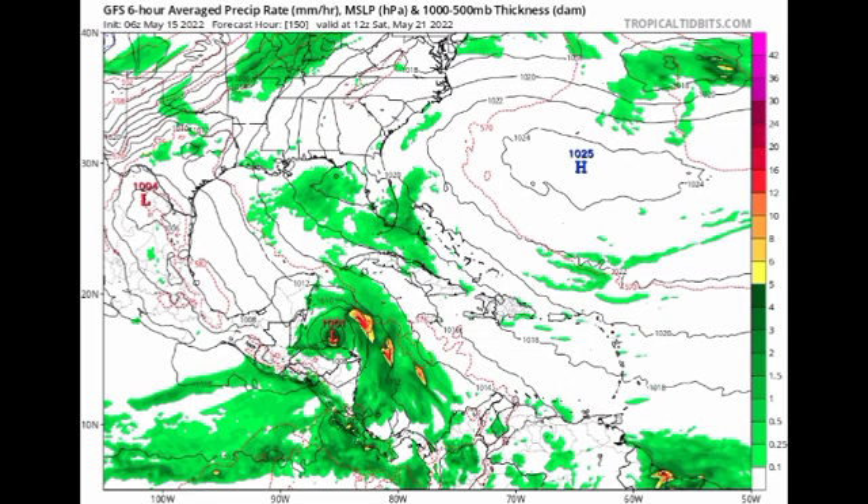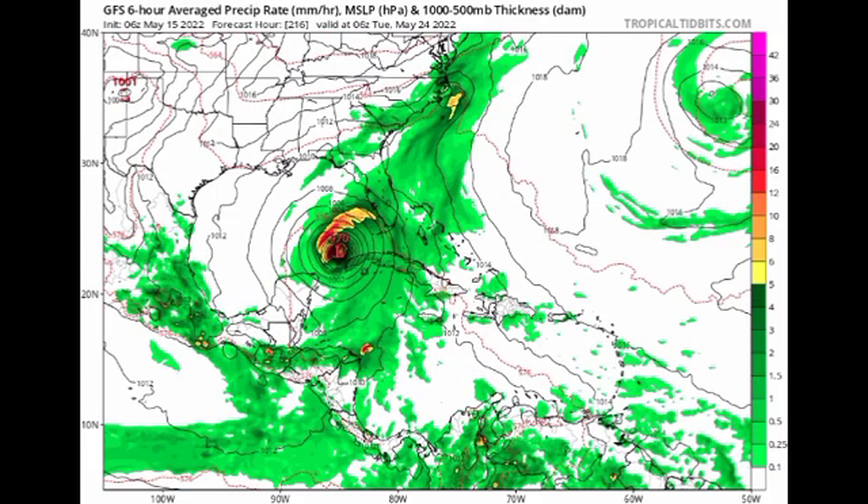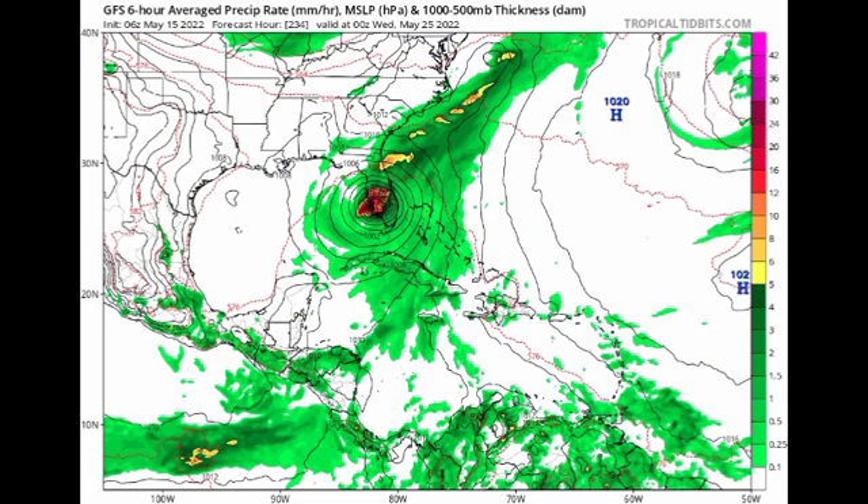On Saturday the 21st, we are seeing a 1001 millibar low pressure system — likely a tropical storm at that point, probably a very organized one based on these symmetrical isobars. Heading to Sunday the 22nd, intensification is taking place, with pressure now around 986 millibars, probably a hurricane just off the Yucatan Peninsula. Then on Tuesday the 24th of May, we are seeing a 970 millibar low pressure system, so this thing is intensifying.